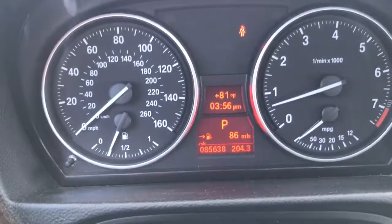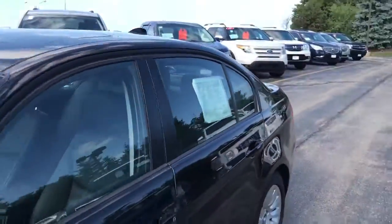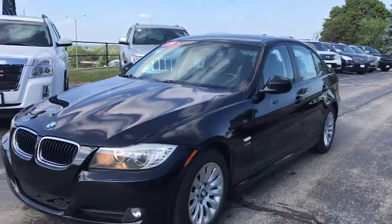Best of all, only 8,500 miles. This BMW won't last long. Come see Skyler at Boucher Cadillac, 262-754-9600.